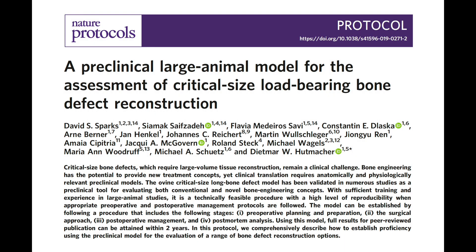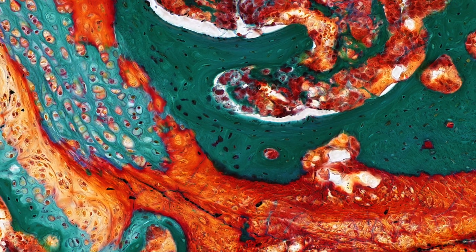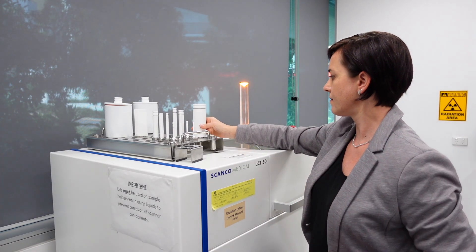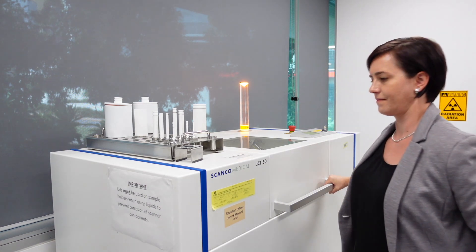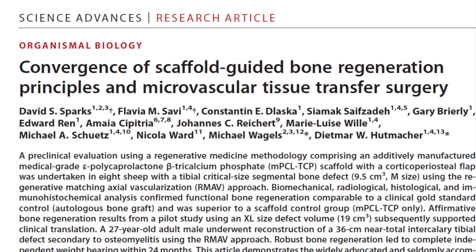Our research has been essential in establishing a preclinical large animal model for the assessment of critical load-bearing bone defect reconstruction, which has been published in the Nature Protocols journal, marking a significant contribution to the scientific community. Our protocol's significance extends even further with the application of the regenerative matching axial vascularization approach, which has played a fundamental part in yet another two publications.